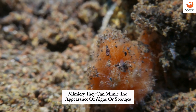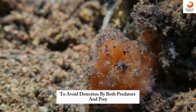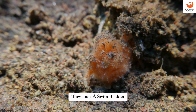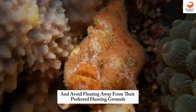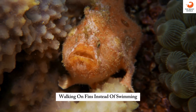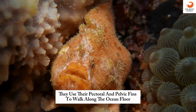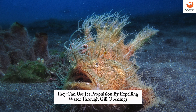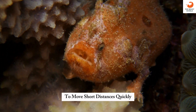Mimicry: they can mimic the appearance of algae or sponges to avoid detection by both predators and prey. No swim bladder: unlike most fish, they lack a swim bladder, which helps them stay close to the ocean floor and avoid floating away from their preferred hunting grounds. Walking on fins: instead of swimming, they use their pectoral and pelvic fins to walk along the ocean floor.